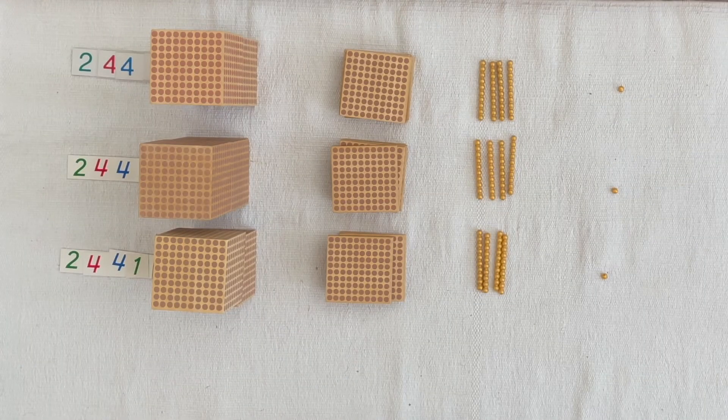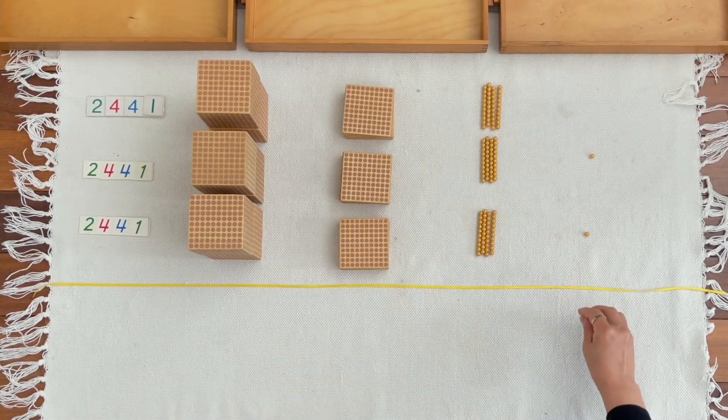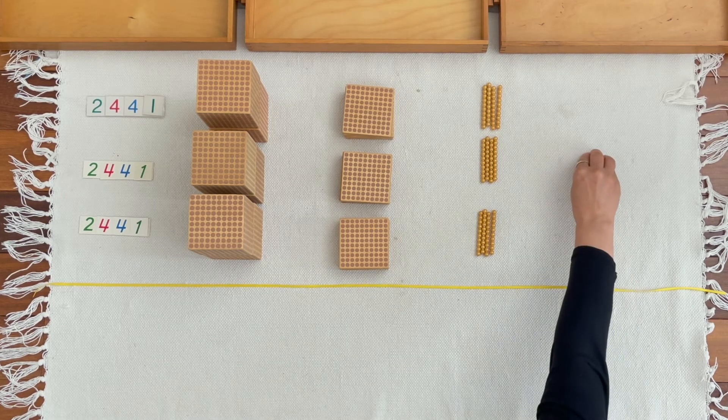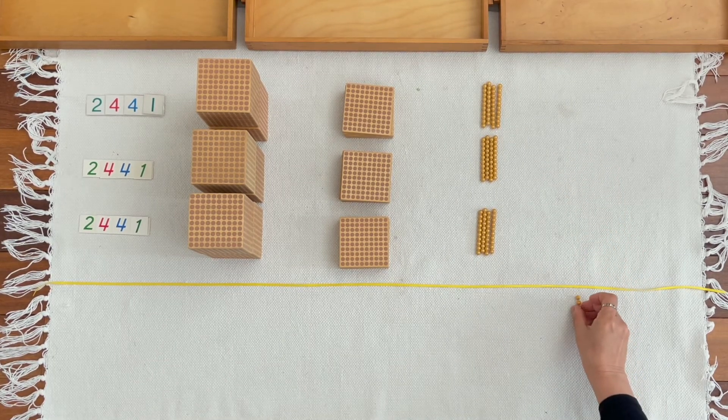You brought two thousands, four hundreds, four tens, one unit — one time, two times, three times. I wonder how much we would have when we put them together. One unit, two units, three units.